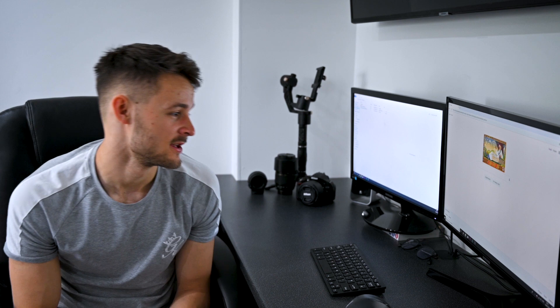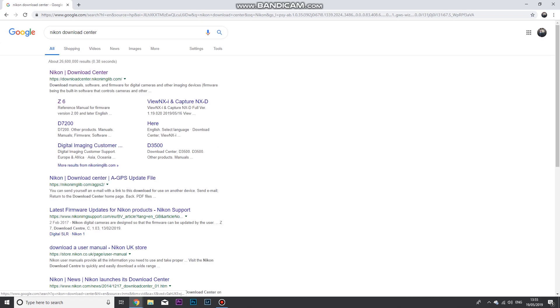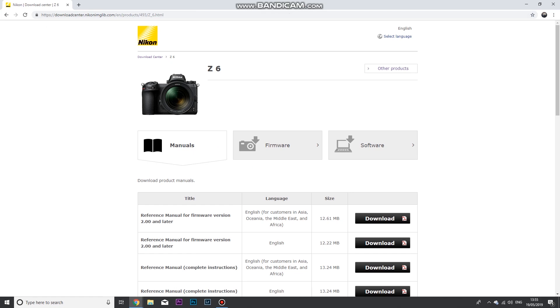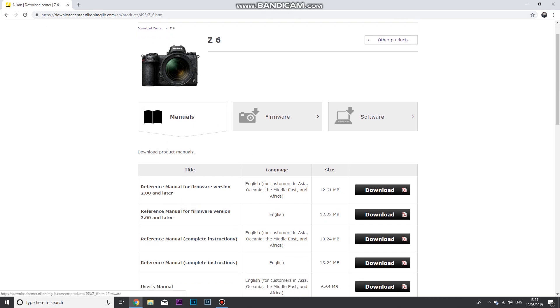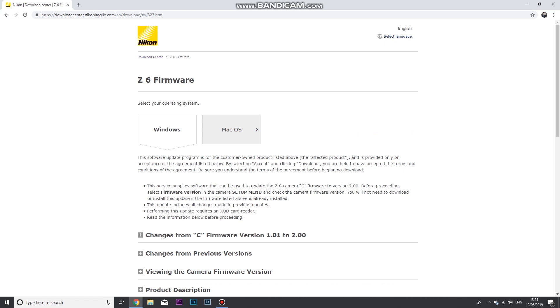So that's it for eye detection autofocus. Now I'll quickly show you how to download the firmware update and install it on your Nikon Z6 or Z7. Head over to the Nikon Download Center, select either the Z6 or Z7 camera, then on the camera page go to the firmware tab and select the view download page option. In this case, the firmware version is 2.00. Then select whether you're on Windows or Mac.